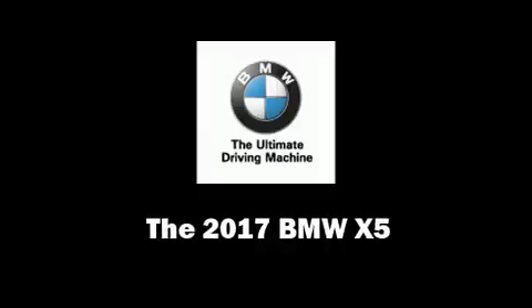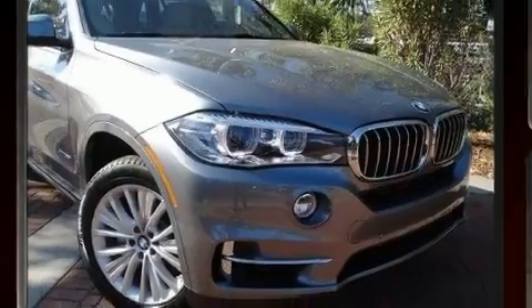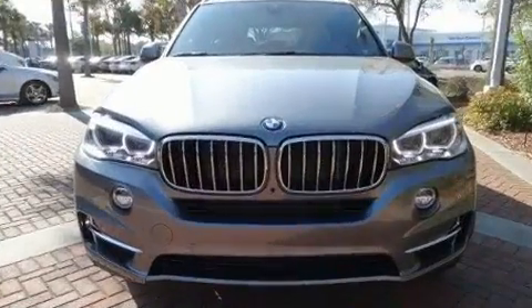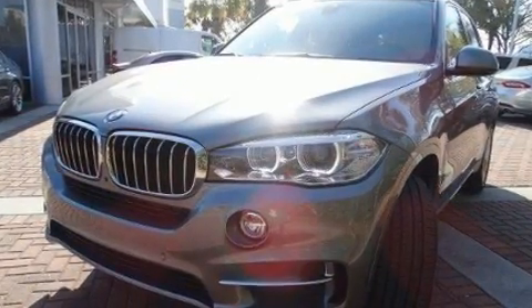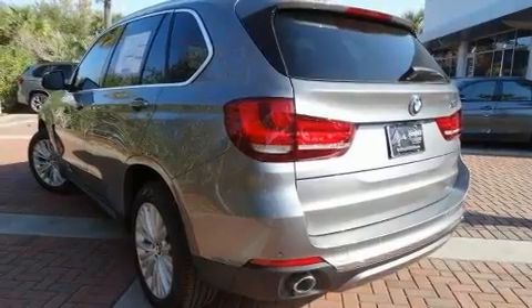You can expect a lot from the 2017 BMW X5. It features an automatic transmission, all-wheel drive, and a three-liter six-cylinder engine. The engine breathes better thanks to a turbocharger, improving both performance and economy. It includes leather upholstery.